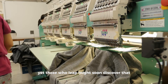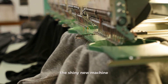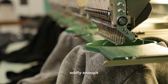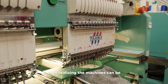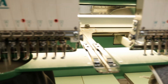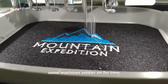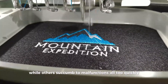Yet those who leap might soon discover that all that glitters is not gold. The shiny new machine, gleaming with promise, may function seamlessly at the outset. Oddly enough, others may not be so lucky from the get-go, soon realizing the machines can be plagued with reliability issues. Talking with peers in the industry will inevitably uncover stories of mixed experiences — some machines soldier on for a time, while others succumb to malfunctions all too quickly.